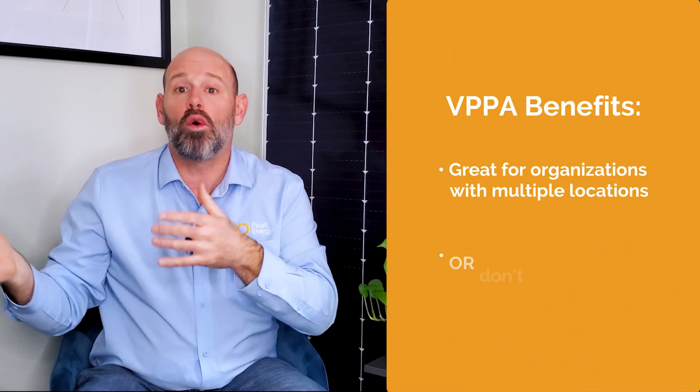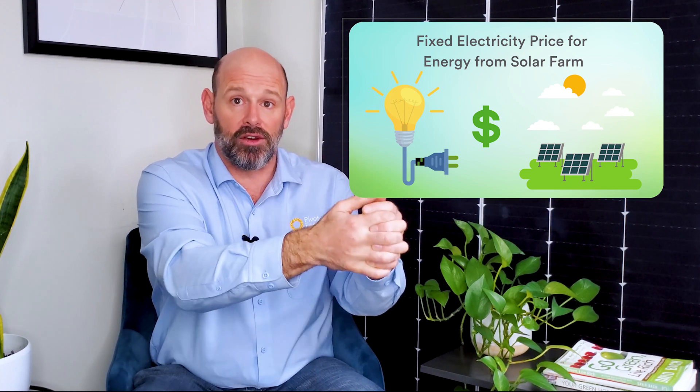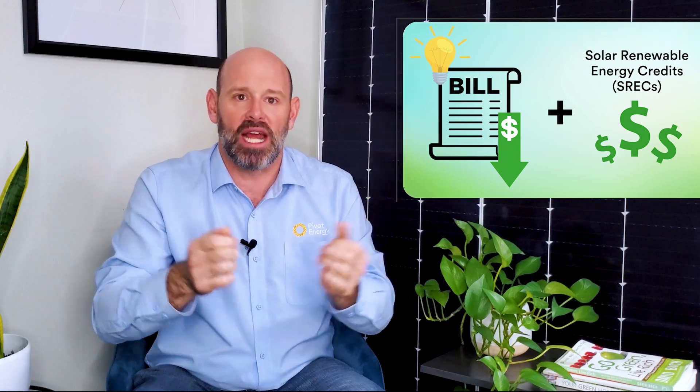A VPPA is great for organizations that have multiple locations or don't have a space fit for solar. It functions as a billing mechanism where you pay a fixed price for your building's energy to an off-site solar farm, and in exchange you get a reduction in your electric bill and receive Solar Renewable Energy Certificates, or SRECs.